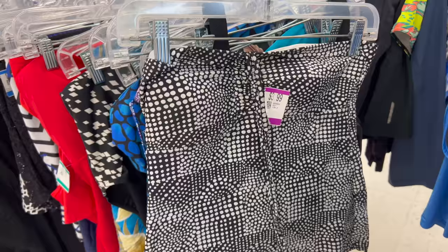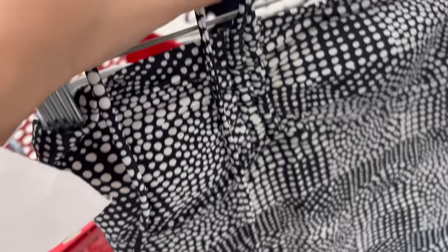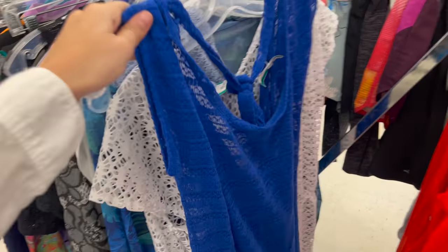First, I'm going to share a little thrift secret: if you're looking for tube tops this summer, don't forget to check the swimwear section. I promise you there will be so many cute tube tops there, and they'll be way cheaper than the shirt section. I filmed this video before I went, so I was on the hunt for some cover-ups.